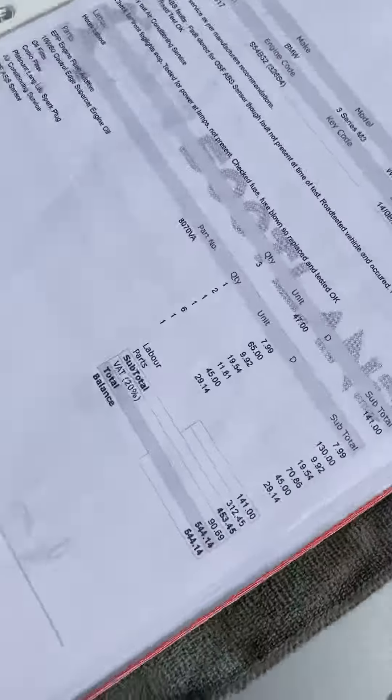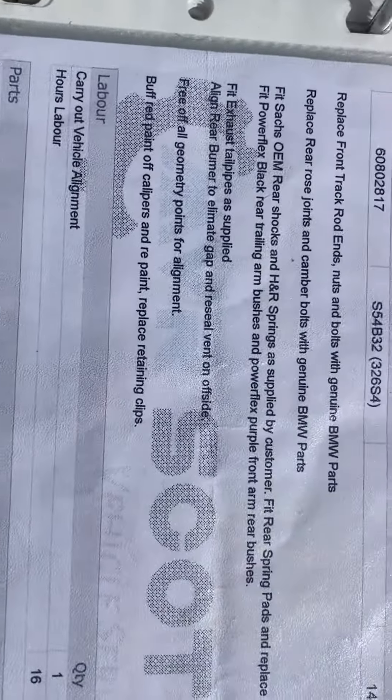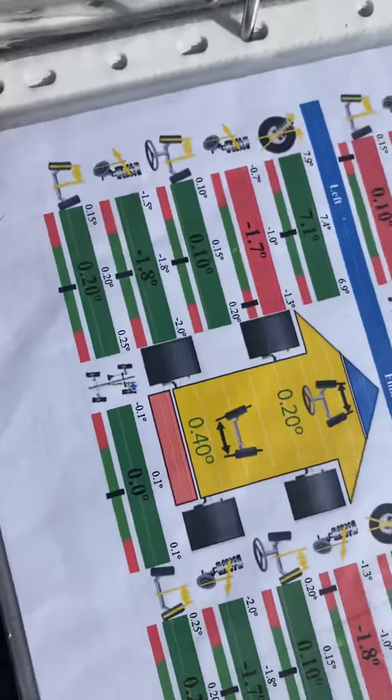Here we have the service book, and you can also see some of the bills. You can see a full service, which is an Inspection II, and you can see genuine BMW parts. Some of the bills are obviously showing the guy wasn't afraid to spend money.